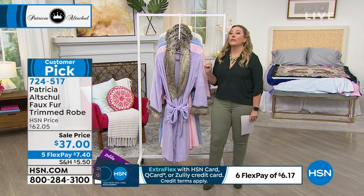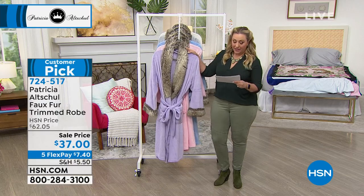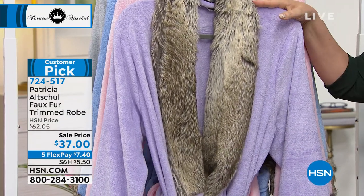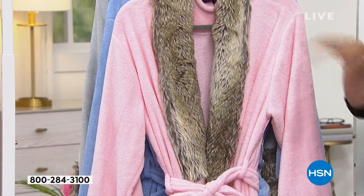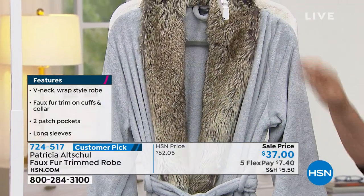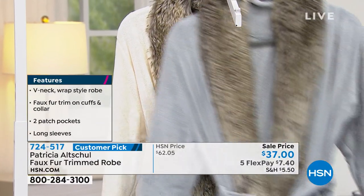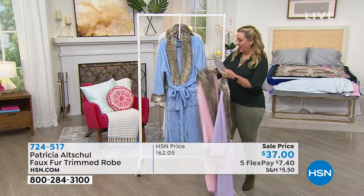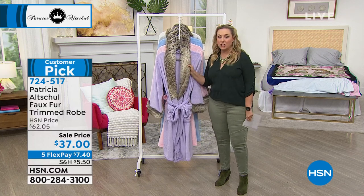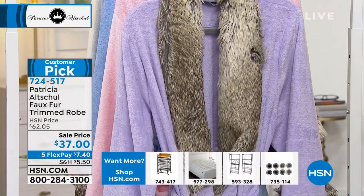Coming up next: the faux fur trimmed robe. It is freezing in the studio so I might put one on right now. We've got it available in orchid, blush, blue, gray, and eggshell. Sizes run from XS/small all the way through 3X. I keep having to order them for myself because I put them in the guest room and my friends say they love it and end up keeping them. Now I have a pink one. The inside is so soft — I love getting out of the bath and shower in it.